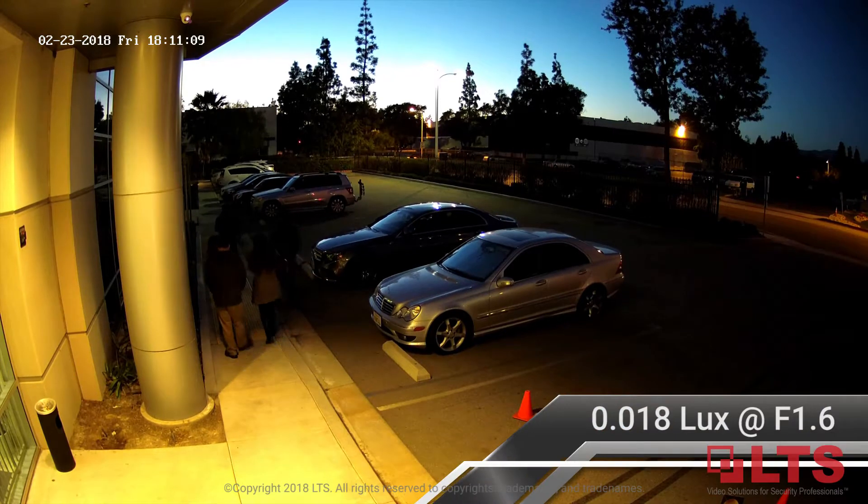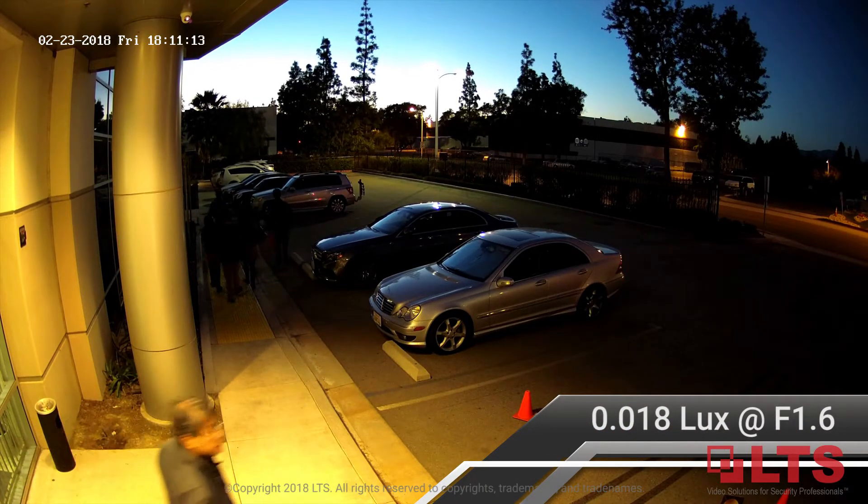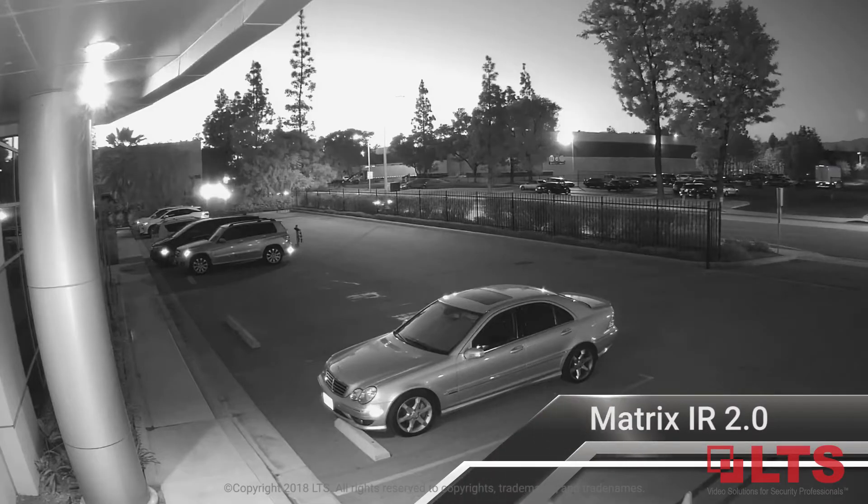Record footage in .018 lux at f1.6 low-light settings while capturing night images up to 165 feet away using Matrix IR 2.0.